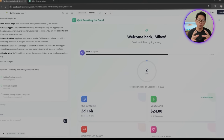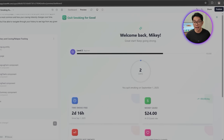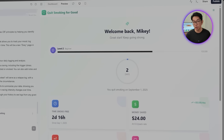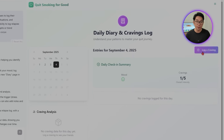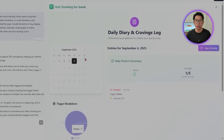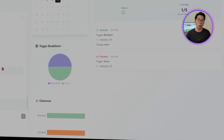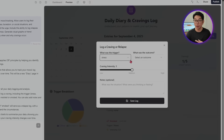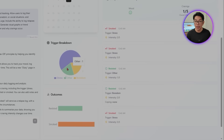Base44 eliminates integration complexity — where competitors would have you wiring up separate tools for logs, graphs, and storage. It sets up a diary system that feels both personal and practical. Users can jot down their mood, track cravings, and admit when they slip without feeling judged. Relapse entries include timestamps and quick notes, making it easy to spot patterns. Over time, those logs are turned into graphs and summaries showing when cravings hit hardest and what triggers them most. This feature allows users to identify triggers and observe emotional patterns tied to their smoking, and the mood data also helps refine and personalize the CBT modules.